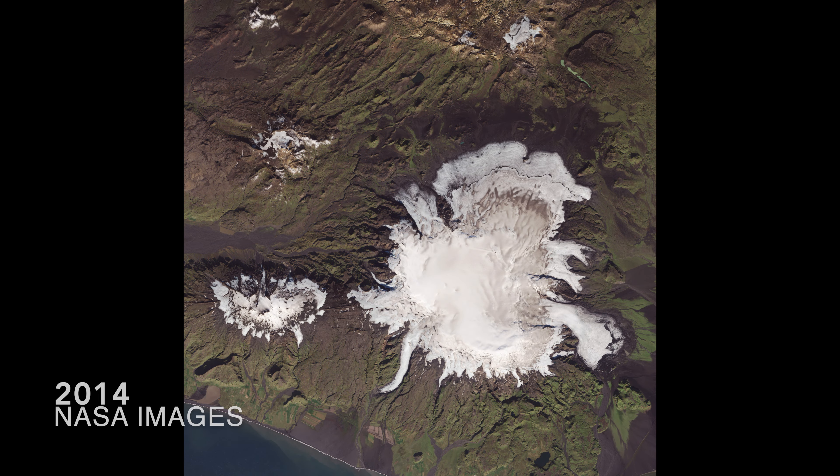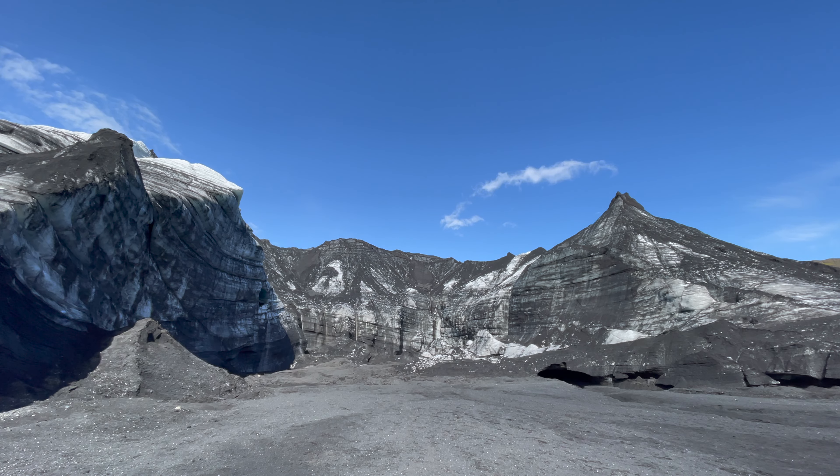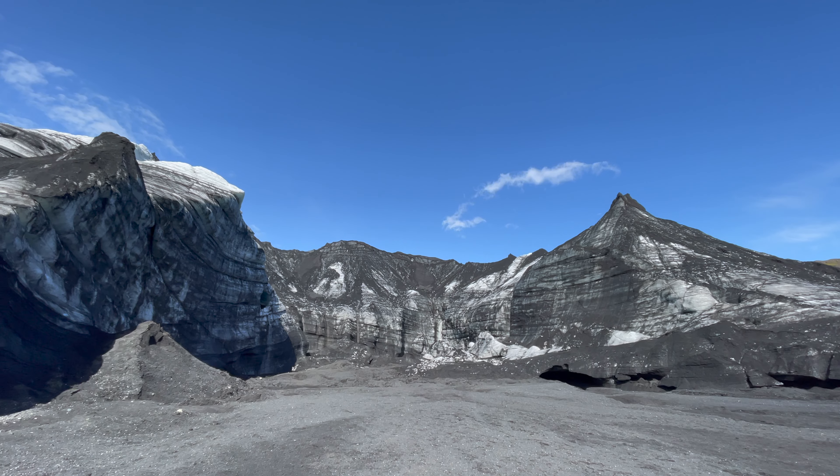As recently as 20 to 25 years ago, this whole area was covered by the glacier's ice — the glacier that sits on top of Katla, the volcano. And people who live here in southern Iceland say they can remember a time when those green mountains, covered with moss now, were also totally covered with the glacier's ice.